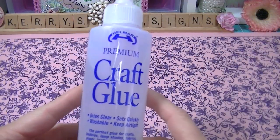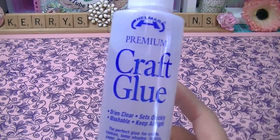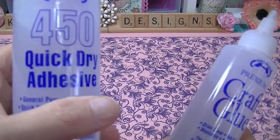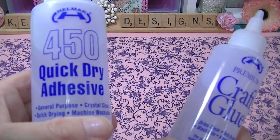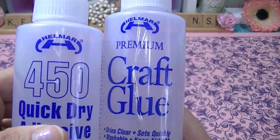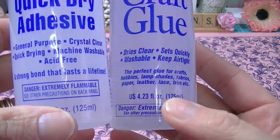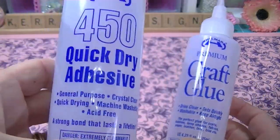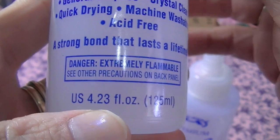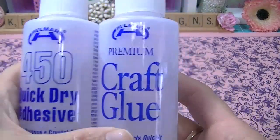From Amazon I got some Helmar — the premium craft glue. I also got another bottle of the Helmar 450, and I think that actually came from 2Ps on Amazon. So I'm going to have three bottles of Helmar. But I wanted to try this craft glue and see how it works. It says keep airtight and acid free. I thought this one was going to be a tube because it said 4.23 fluid ounce tube — but they're almost the same, so I'll see how they work and let you guys know.